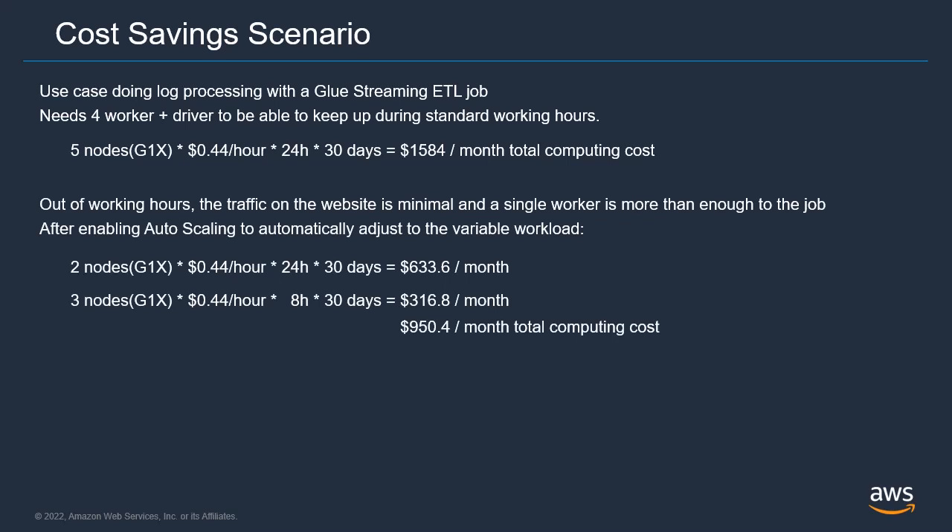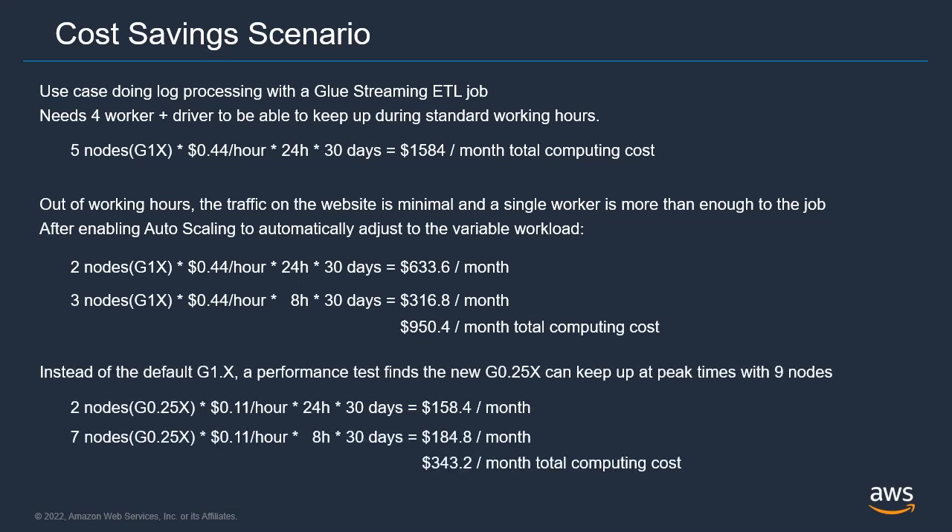If we enable auto-scaling with those same five nodes, we find that we only pay for two nodes all the time and three extra nodes during working hours, bringing the cost down to a little over $950 per month. Finally, during performance testing we see that at quiet times the new 0.25x worker can do the job as well. During working hours we would need nine of those smaller nodes to get the equivalent compute power of the old cluster. With this new configuration, the cost comes down to a little over $343 a month — a whopping 78% savings per month.